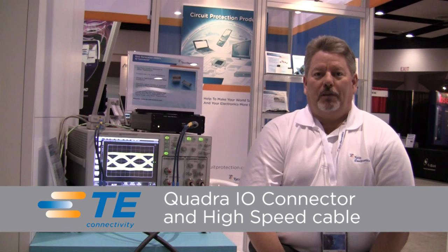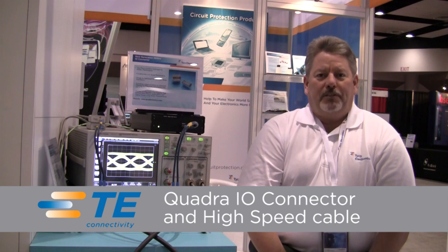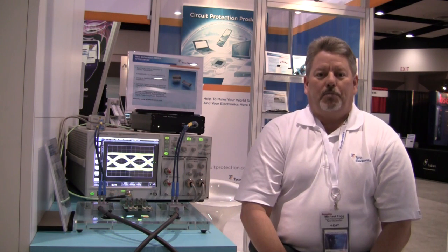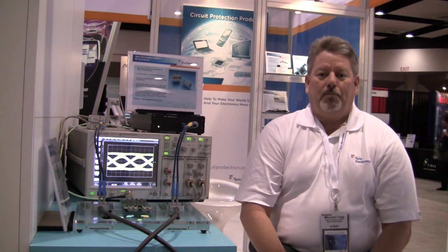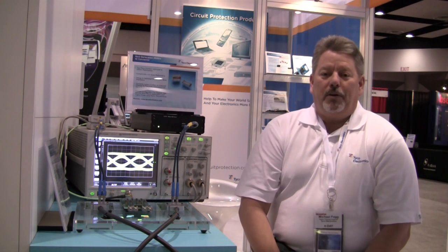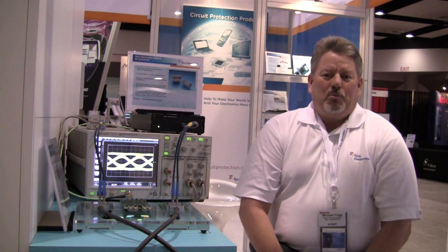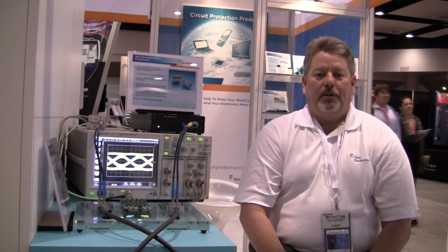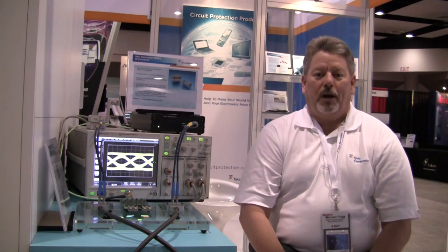It's a high-performance connector designed for 25 to 28 gigabit applications that utilizes advanced design, new techniques, and manufacturing methods to create a product that has matched differential impedance, matched common mode impedance, very low noise — better than 40 dB per channel for both near-end and far-end — and very simple single-level microstrip routing.